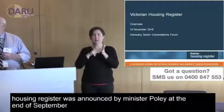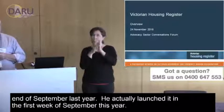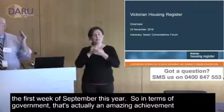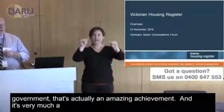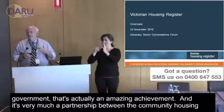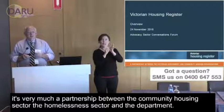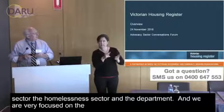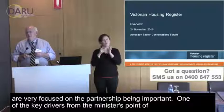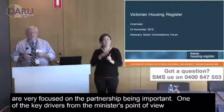The Victorian Housing Register was announced by Minister Polly at the end of September last year, and he actually launched it in the first week of September this year. In terms of government, that's actually an amazing achievement. It's very much a partnership between the community housing sector, the homelessness sector, and the department, and we're very focused on that partnership being important.